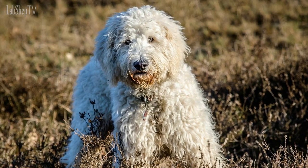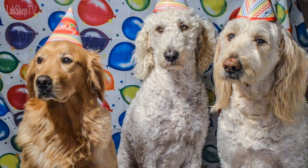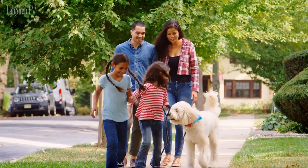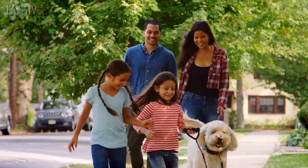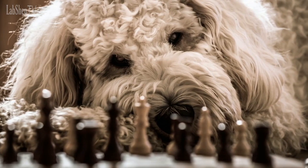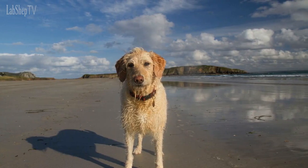Number 2: Goldendoodle. The Goldendoodle is a cross between a Golden Retriever and a Poodle and is the second most popular poodle mix breed. This breed is known for its friendly and sociable nature as well as its hypoallergenic coat. Goldendoodles are very active and love to play, making them a great choice for families with children. They are highly intelligent and easy to train, and their adorable curly coat makes them a favorite among pet owners.